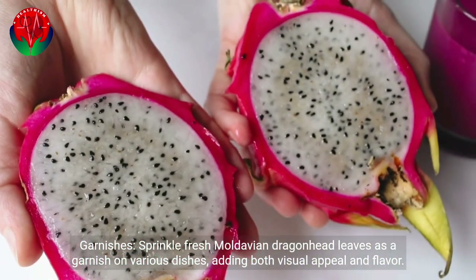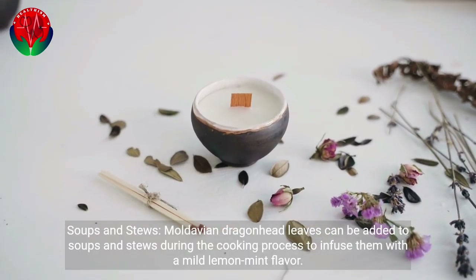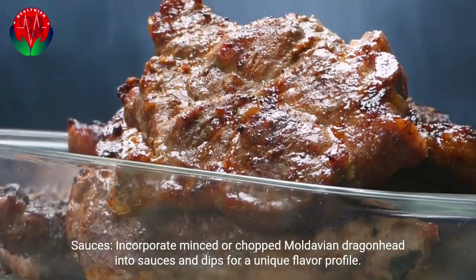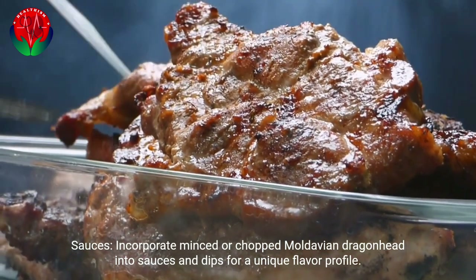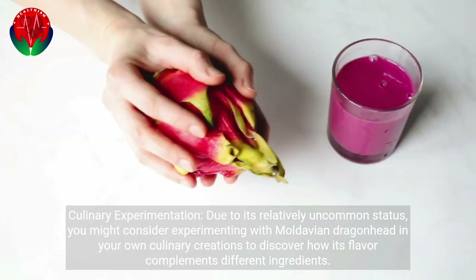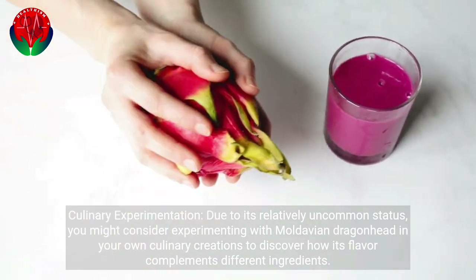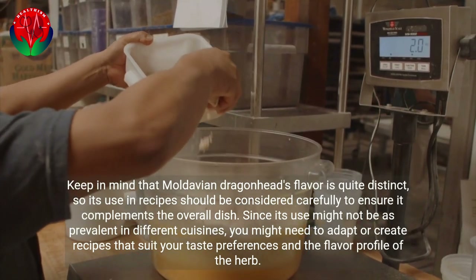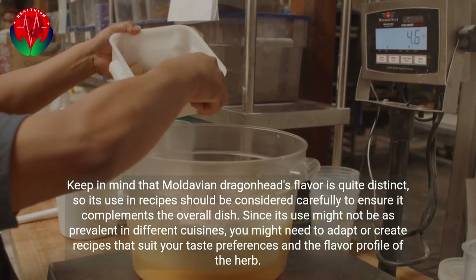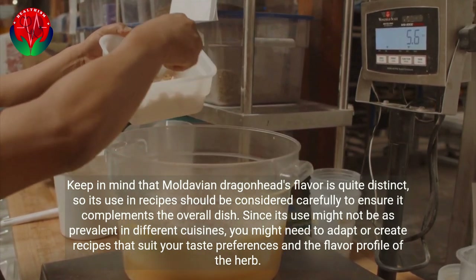Fresh Moldavian dragonhead leaves can be sprinkled as a garnish on various dishes, adding both visual appeal and flavor. The leaves can also be added to soups and stews during cooking to infuse them with a mild lemon mint flavor, or incorporated into sauces and dips for a unique flavor profile. Due to its relatively uncommon status, you might consider experimenting with Moldavian dragonhead in your own culinary creations. Keep in mind that its flavor is quite distinct, so use in recipes should be considered carefully to ensure it complements the overall dish.